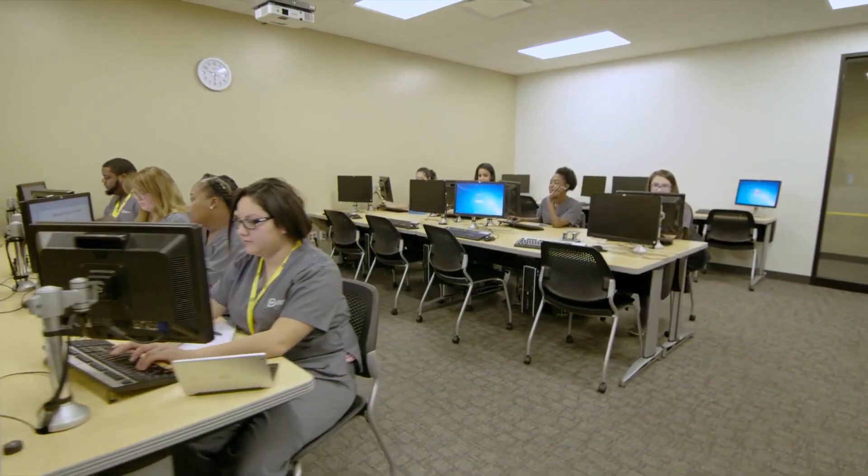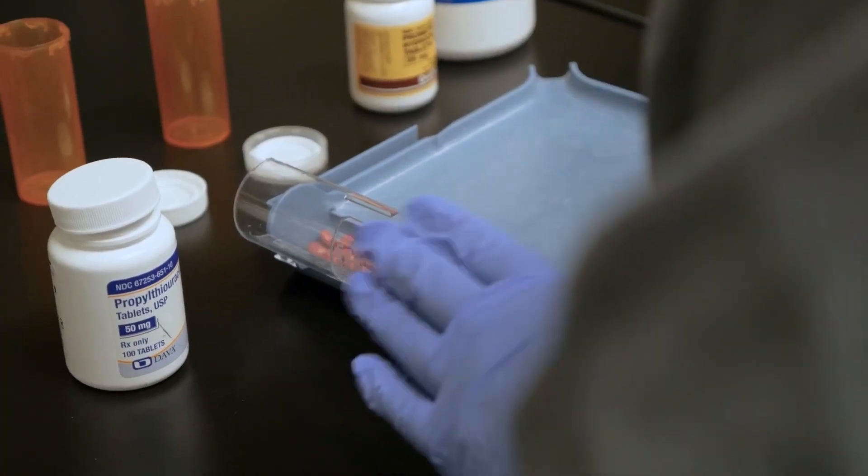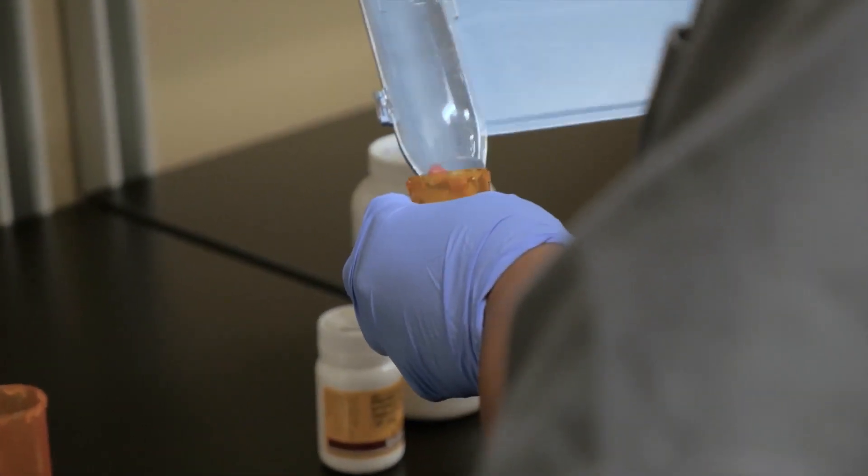After they are done with the core classes, they have the luxury of going on to externship where they get to apply what they've learned in class in an actual pharmacy setting. I'm really excited — the school set everything up. I go to my extern site on Monday morning.